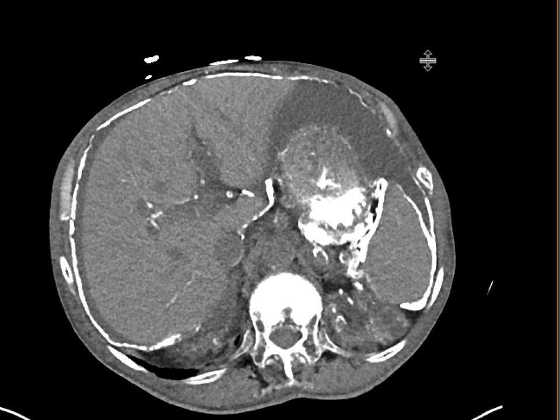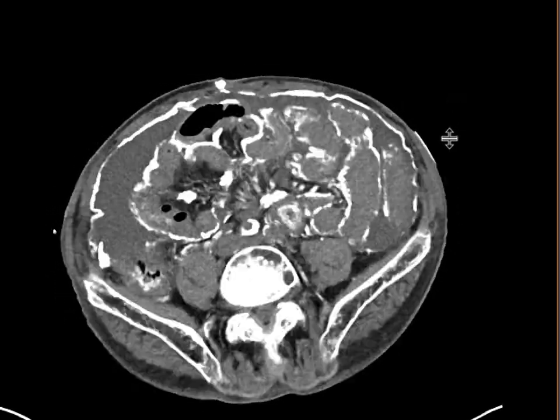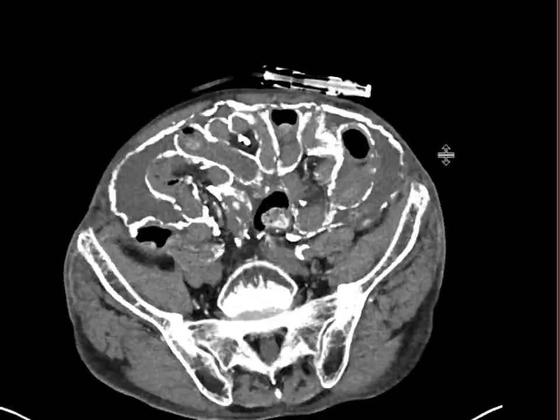Who gets this? This happens in patients who've been on dialysis for a number of years, typically 10-plus years. They end up getting thickening of their peritoneal lining over time, which can become calcified and give this classic appearance.